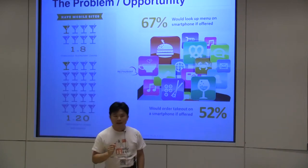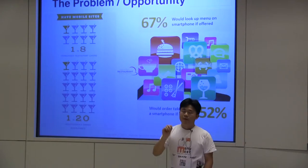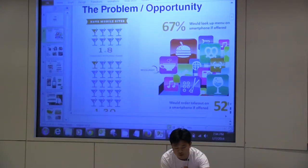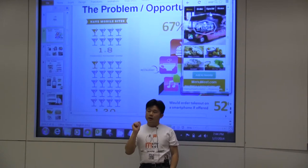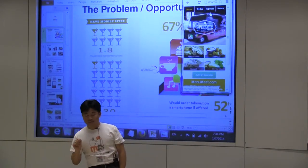Our marketing strategy is we are contacting a lot of executive chefs, food writers, and associations like the food truck association. By the way, we have food truck modules. And this is the food truck module and the mall module.